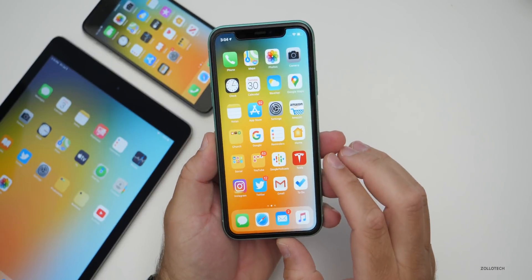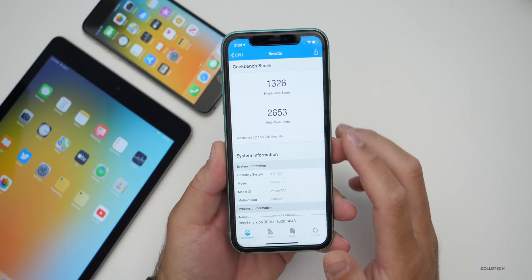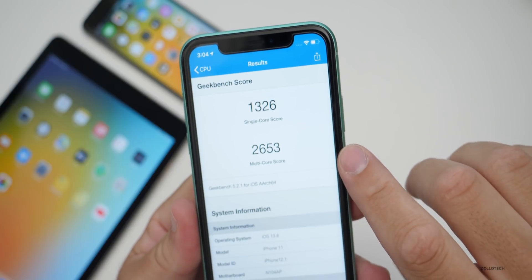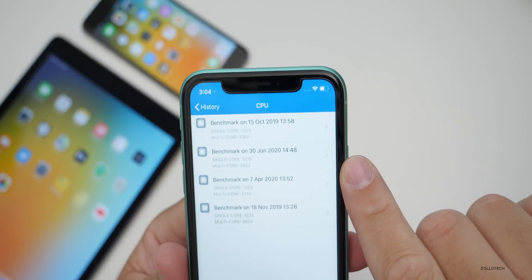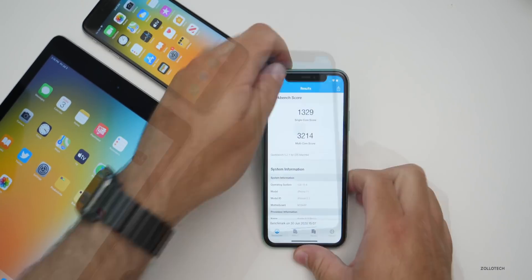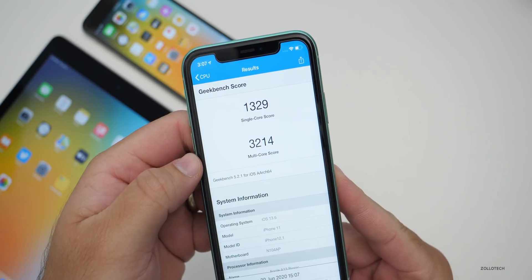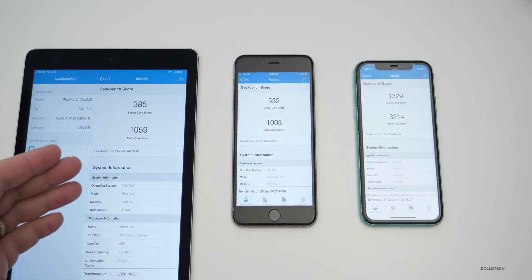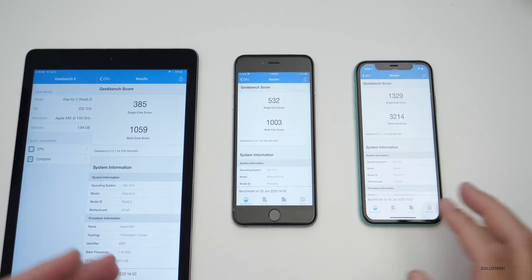Let's look at the Geekbench 5 scores for the iPhone 11, iPhone 6s Plus, and iPad Air 2. Keep in mind I ran these right after installing the beta, so numbers usually go up a little. After running it a second time on the iPhone 11, I got 1329 for single-core and 3214 for multi-core. On the left is the iPad Air 2, middle is the iPhone 6s Plus, and right is the iPhone 11 — this gives you a general idea of what your scores should look like.